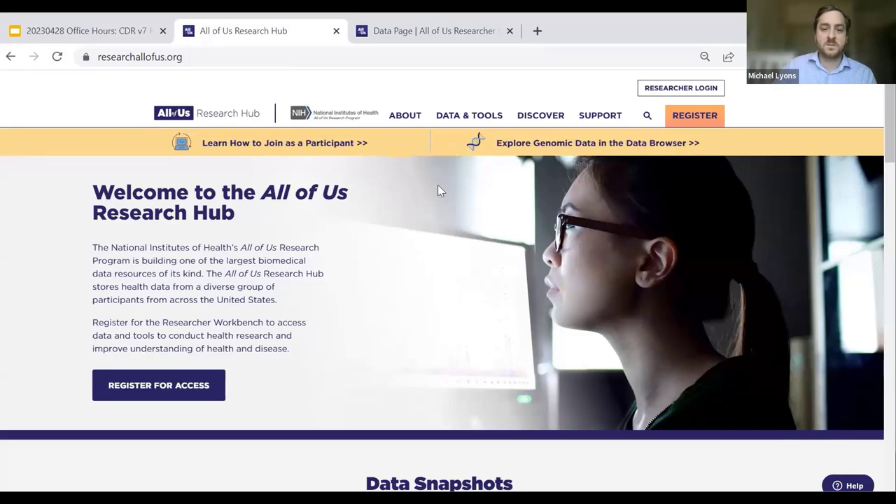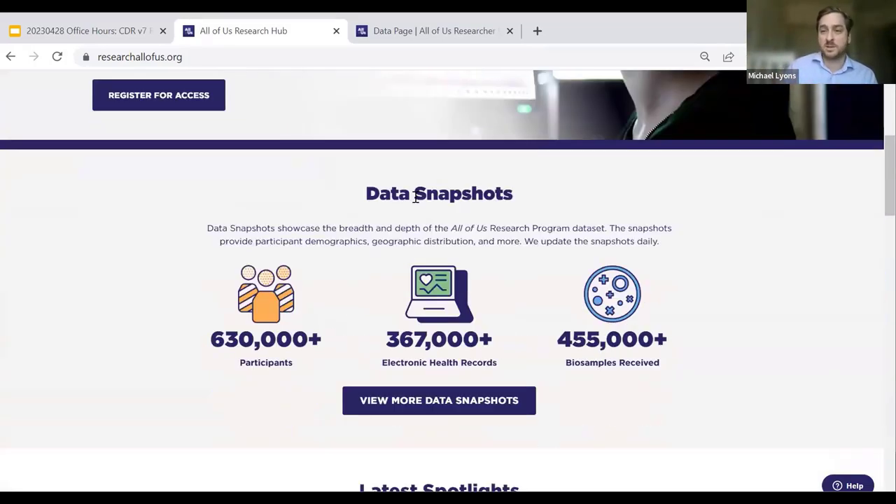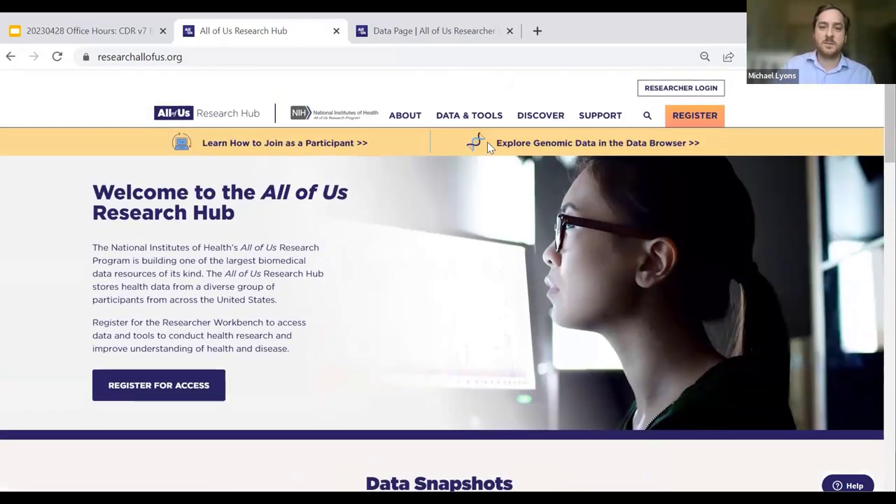If you're interested in following along with where the All of Us Research Program is, you can go to this data snapshots page and see how we've done for enrolling participants, linking electronic health records, and providing biospecimen samples. This number is much bigger than the 400,000 I've mentioned — this is for all participants including non-curated data. We are still working on curating data and plan to have data releases about once a year. So in a year or more, look for another release with another big batch of new participants and data.